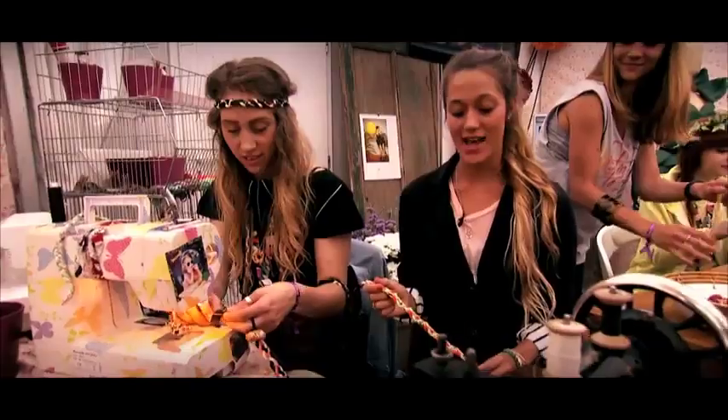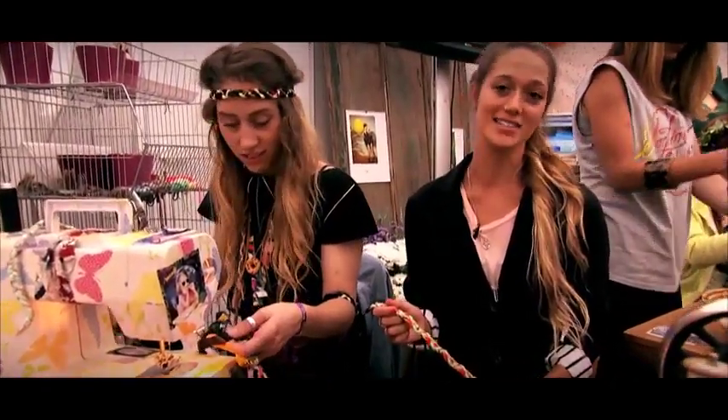So we're here with Natasha. She's sewing some really cool headbands and wristbands — an amazing accessory for summer.